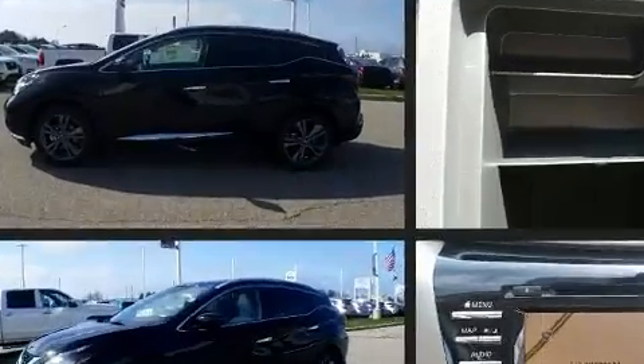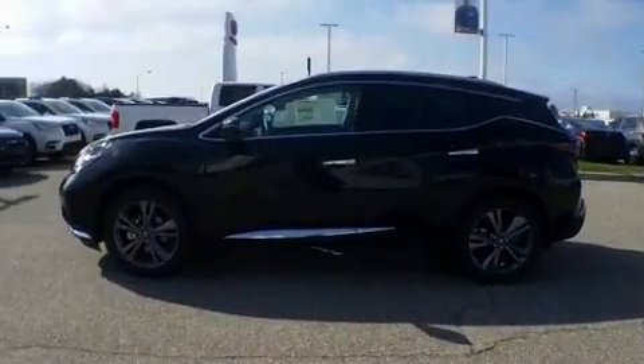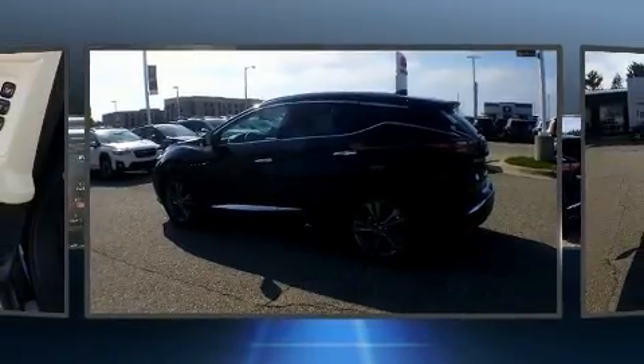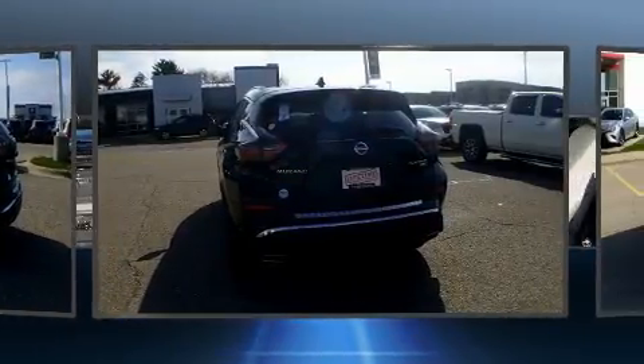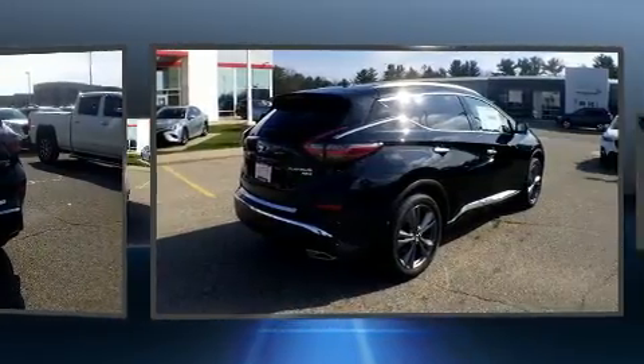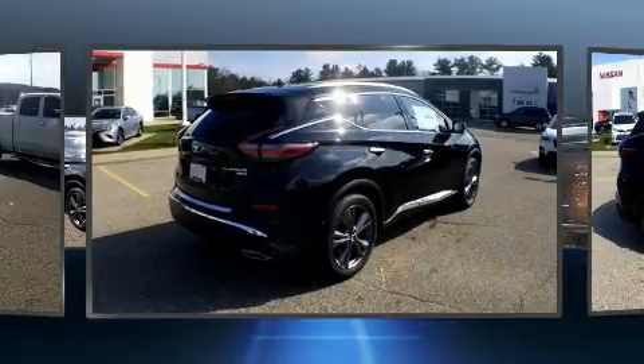A wealth of standard features means that you no longer have to sacrifice, like leather upholstery, front and rear reading lights, automatic temperature control, heated door mirrors, and power seats.